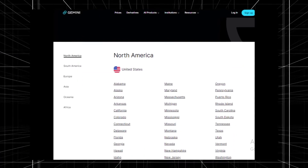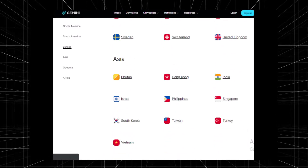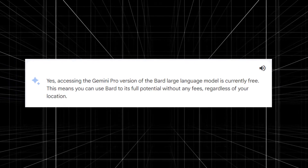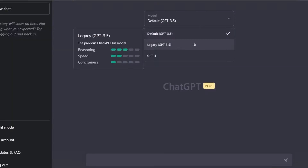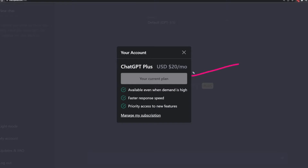As with previous generative AI updates from Google, Gemini is also not available in the European Union for now. Despite the premium-sounding name, the Gemini Pro update for BARD is free to use. With ChatGPT, you can access the older AI models for free as well, but you pay a monthly subscription to access the most recent model, GPT-4.